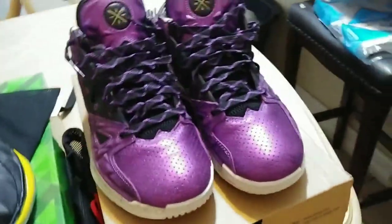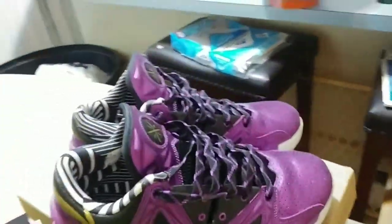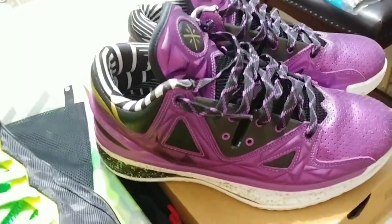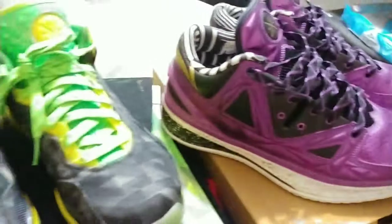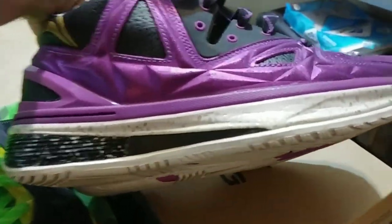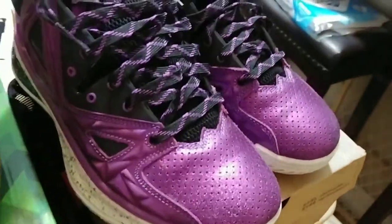Here we go — these are, I believe, like a PE edition. Try to find these, try to cop these somewhere — good luck. These are the Way of Wade Royal Flush, and I believe these are 2.0s if I'm not mistaken. Man, there's a funny story with these shoes.